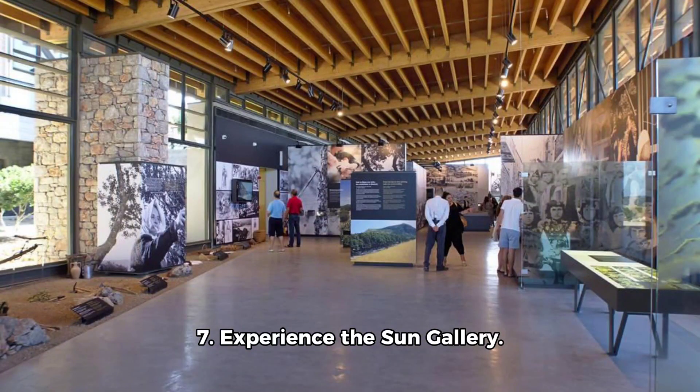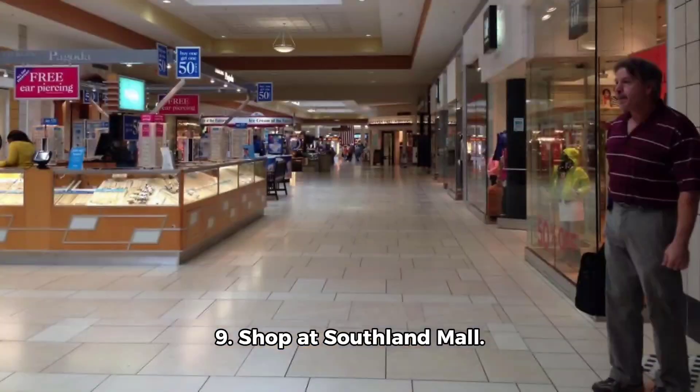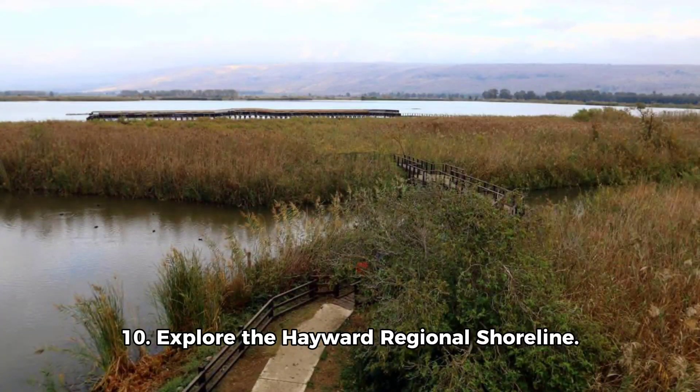5. Play golf at TPC Stonebrae. 6. Stroll through Hayward Shoreline Interpretive Centre. 7. Experience the Sun Gallery. 8. Relax at Don Castro Regional Recreation Area.